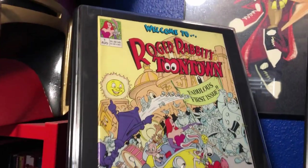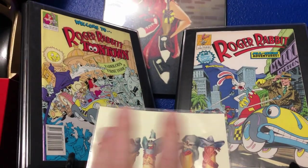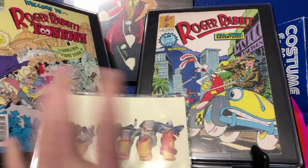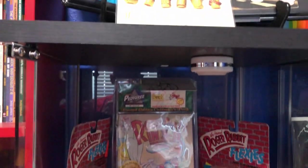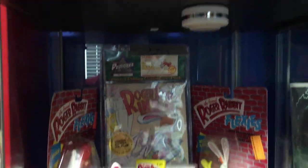This other one takes place in Toontown. These were both limited series - I think this one only ran for about six issues and this one was like 19 issues. I have both series all together, but these are the first issues. So now we move into the display cabinet.